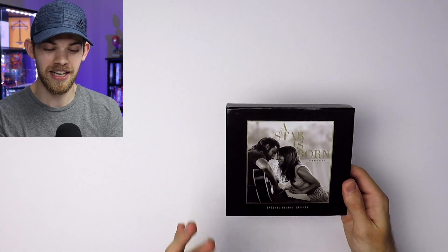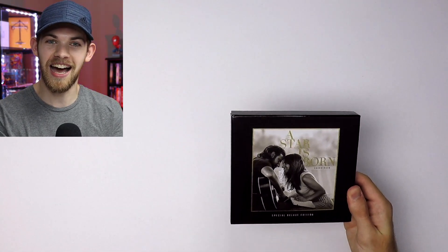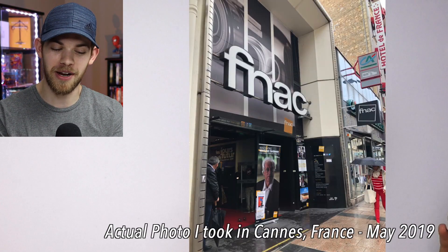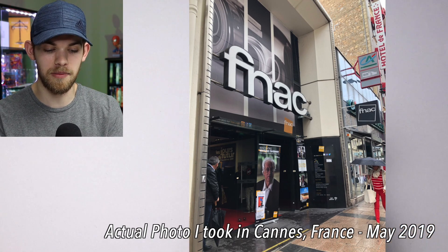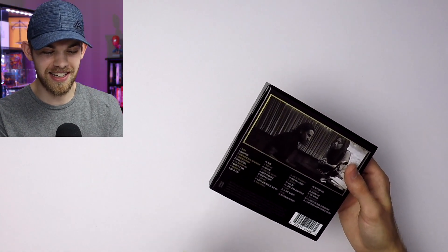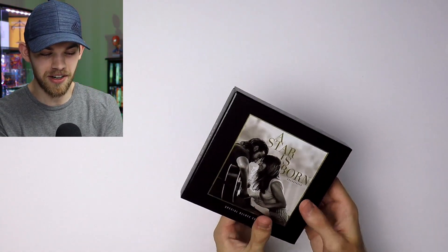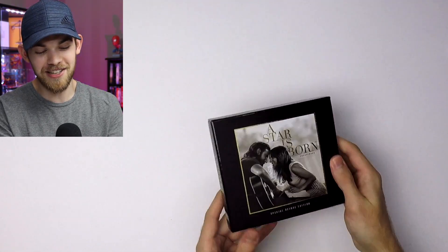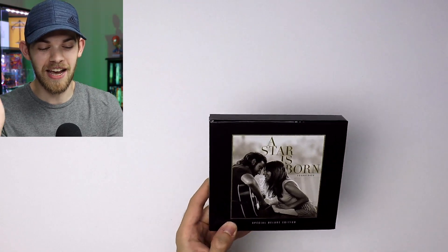This item is really special to me because in 2019 I had an internship at the Cannes Film Festival in France. If you don't know, in France they have a store called Fnac — I think that's how you pronounce it — which is basically like Best Buy here in America. I don't even know if this kind of box set was even made here in America; I assume it was because a lot of it is in English. But yeah, it was an interesting find and I'm excited to open it for you guys.